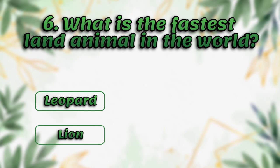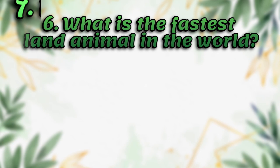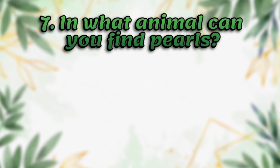What is the fastest land animal in the world? Leopard, lion, tiger, cheetah. It's cheetah.